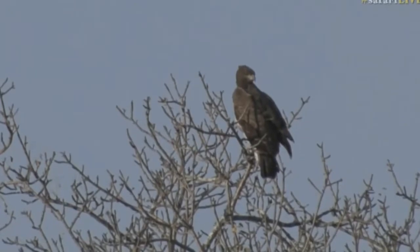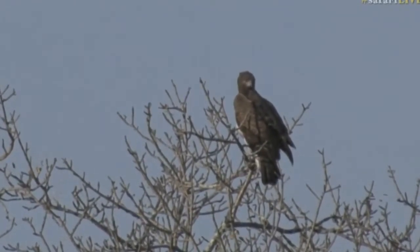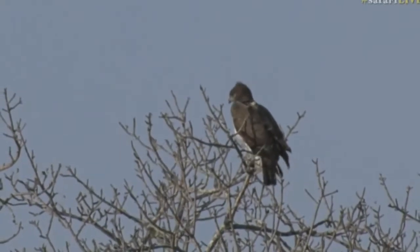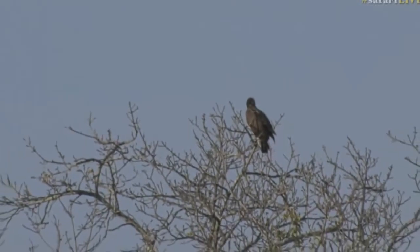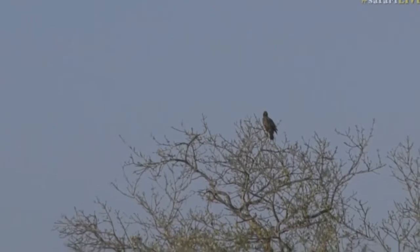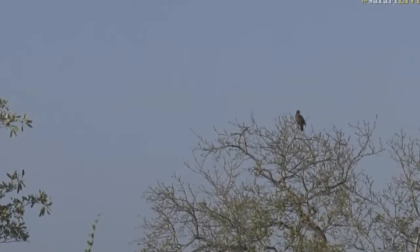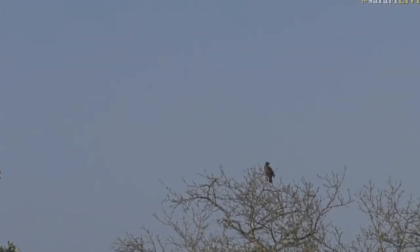This Martial Eagle is scanning the area now. The Martial Eagle is actually a skilled monitor lizard hunter — they are specialist monitor lizard hunters, which is interesting because those monitor lizards are so big. But these Martial Eagles are so big too. That eagle is actually quite far from us and it really stands out in the top of that tree.